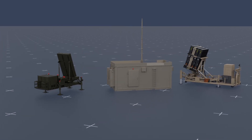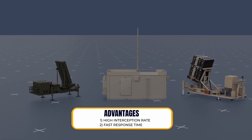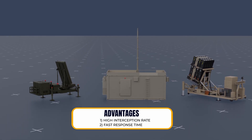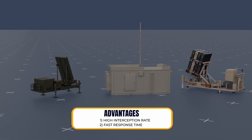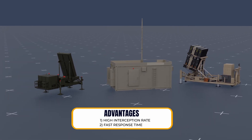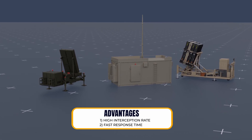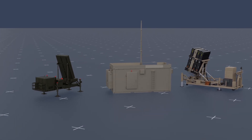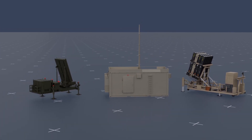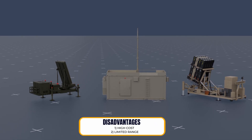Now let us discuss the advantages and disadvantages of this system. Advantages: First, high interception rate — the Iron Dome has a success rate of over 90 percent, making it highly effective at intercepting incoming rockets and missiles. Second, fast response time — the system can detect an incoming threat, calculate its trajectory, and launch an interceptor missile all within a matter of seconds.